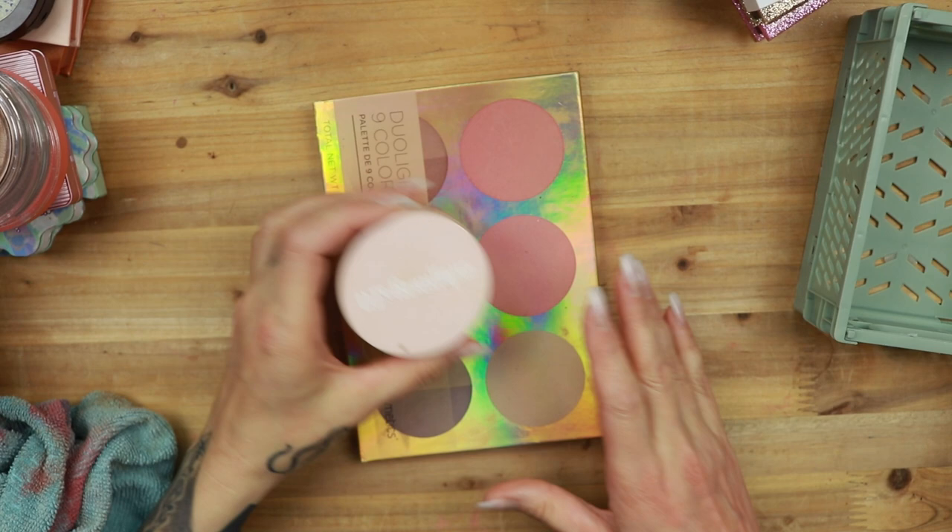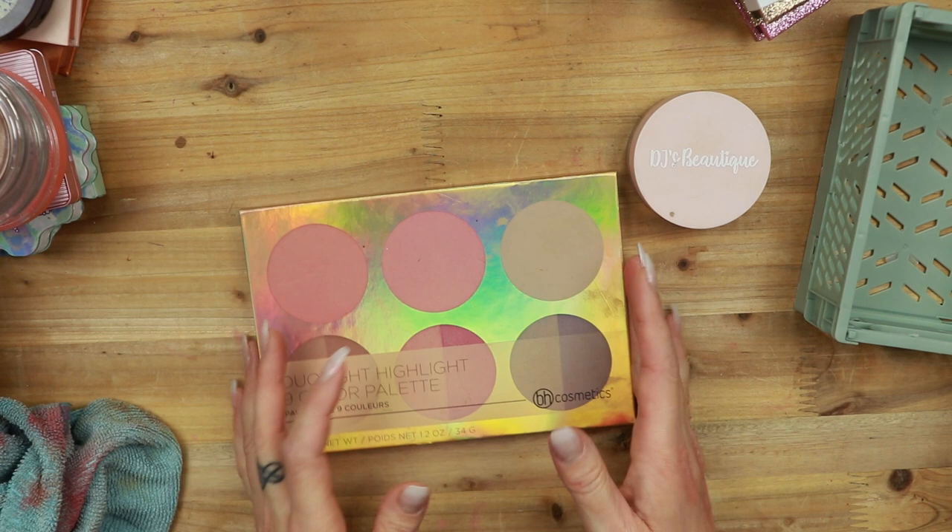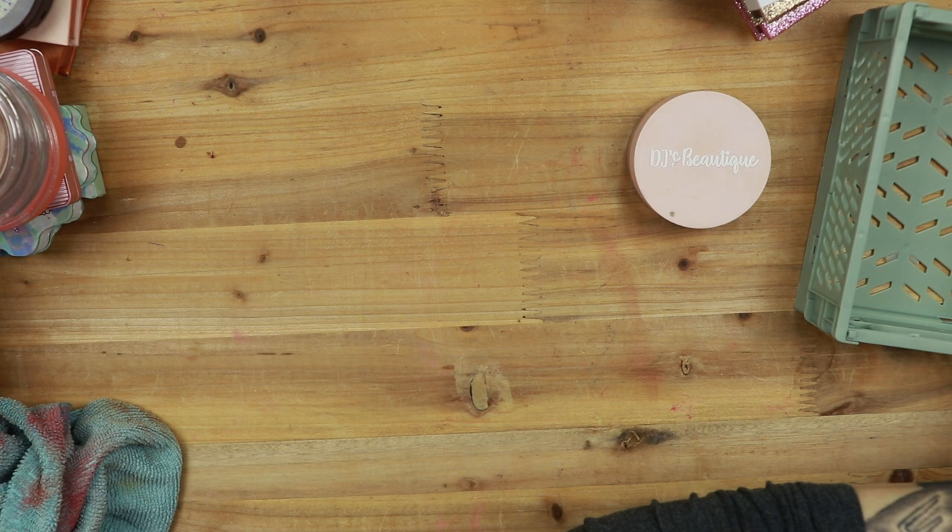This one from AOA Studios is pretty, but it's not my preferred formula, so this one is going. Then let's go to this one, which is my dual light highlight palette from BH Cosmetics — I don't think it's available anymore. This is actually a new one. This is staying because I really like to pull that in with different eye looks. That's also why I don't need an all-shimmer palette, because I have the one from BH Cosmetics.